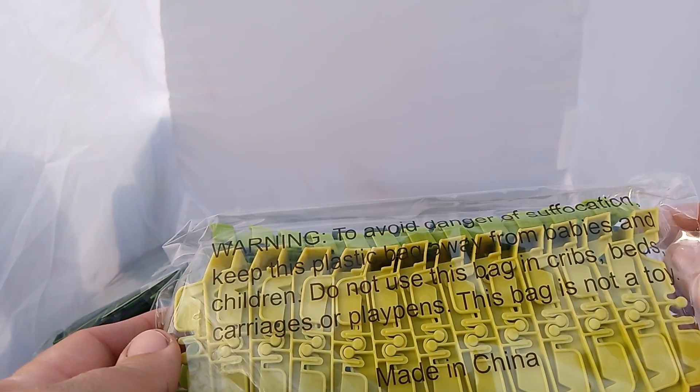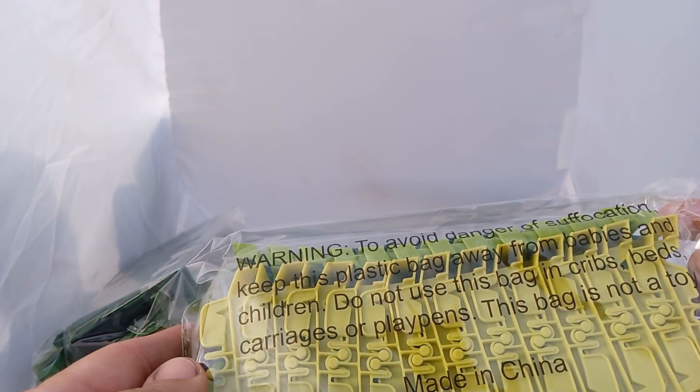Warning: avoid danger of suffocation. Keep this plastic bag away from babies and children; do not use in cribs. Made in China.